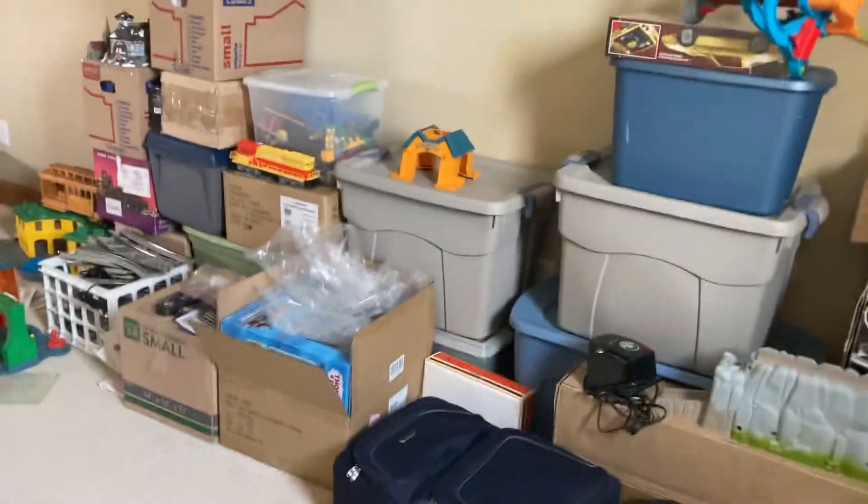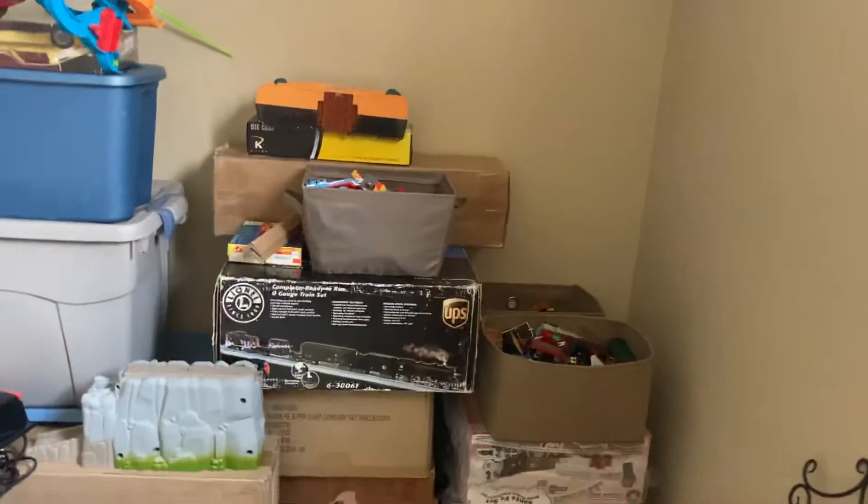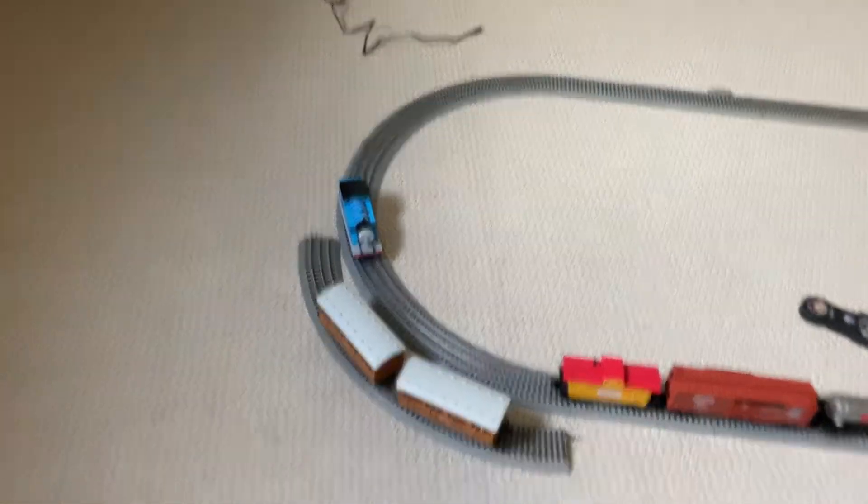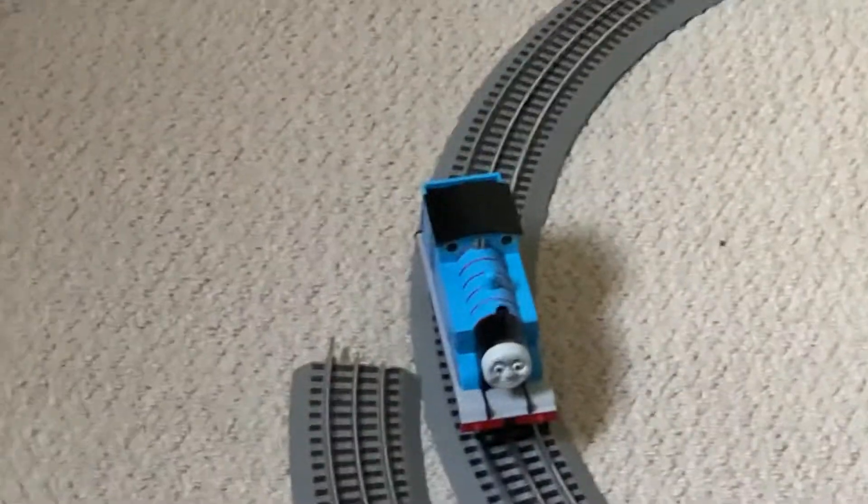As you can see, there's a lot of boxes right here, and I know it's a bit of a big deal right here, but as you can see right here, this is the track set that I have right here, and right there is my Lion Chief Thomas I got, and the other stuff I'm going to have to earn money for.